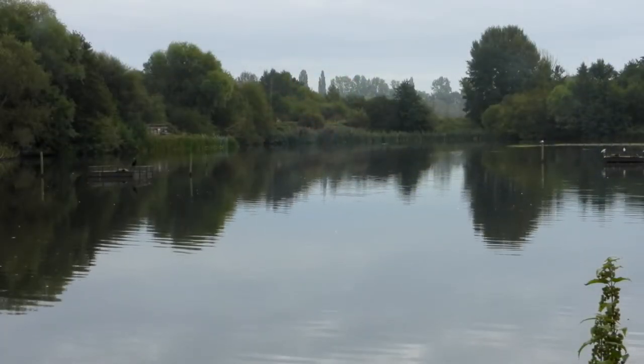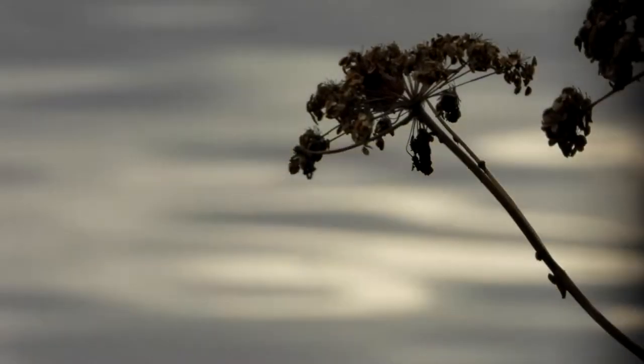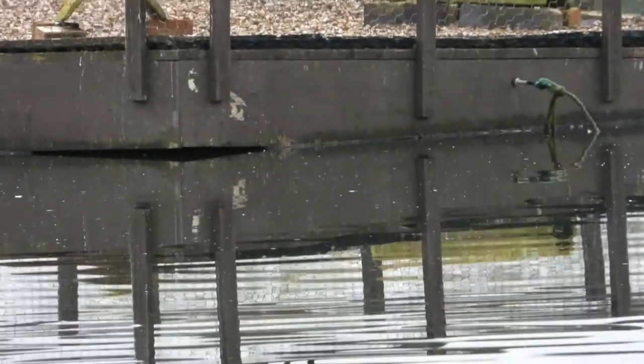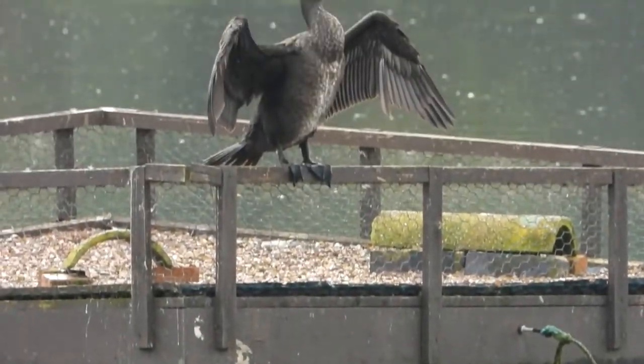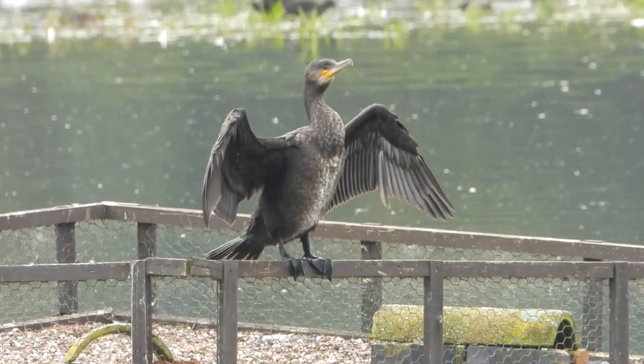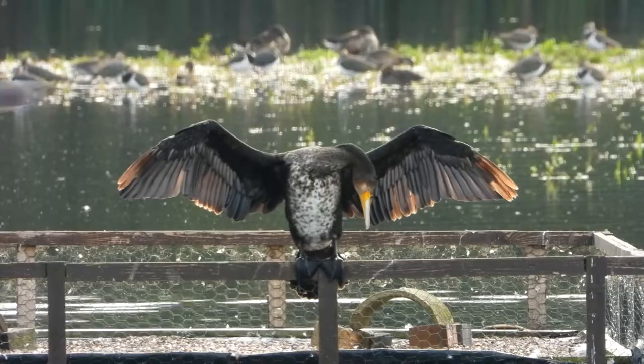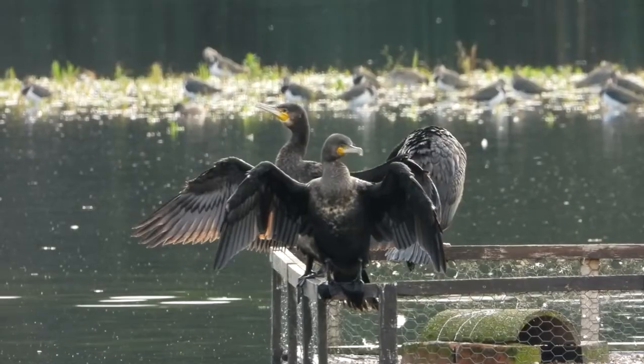We decide to concentrate on two of the three hides that overlook the East Marsh Pool. It's a pleasant, soft autumn day — a little grey, but mild, with no wind. And as usual, there are excellent views of these cormorant, some busily preening, and others with wings outspread after a bout of fishing.